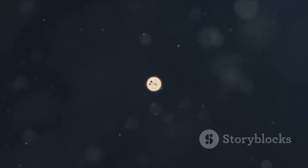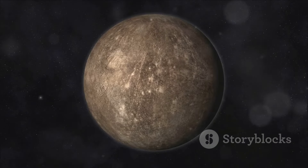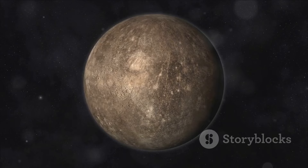Here's a fun fact: a day on Mercury is longer than its year. It takes 59 Earth days for Mercury to rotate once.